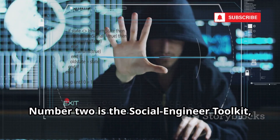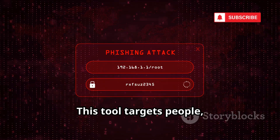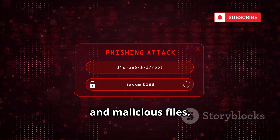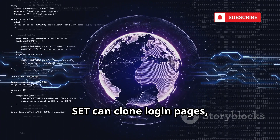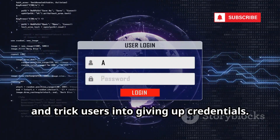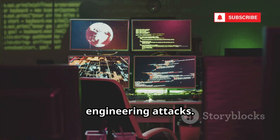Number two is the Social Engineer Toolkit, or SET. This tool targets people, not software — automating phishing, fake websites, and malicious files. SET can clone login pages, craft convincing emails, and trick users into giving up credentials. It's a complete arsenal for social engineering attacks.